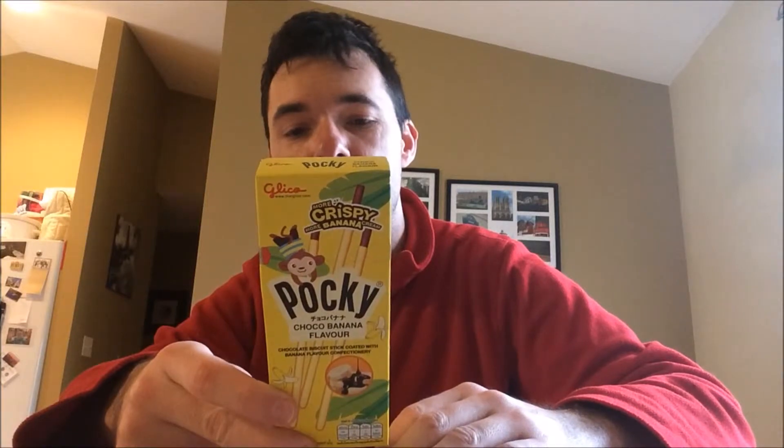So I'm really excited to try this one. As I mentioned, it's their Choco Banana flavor, coming to us from Japan, from Glico. 130 calories per box, one box is one serving. High in sugar, 2% of your sodium, 9% of your total fat, 6% of your total carbs.